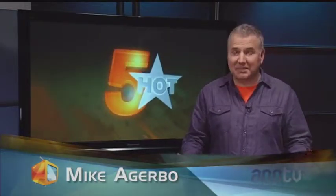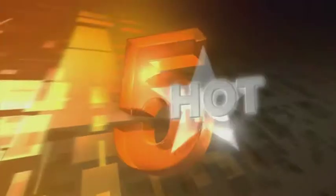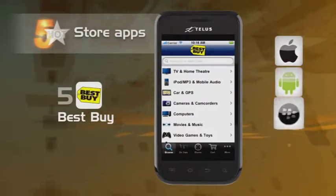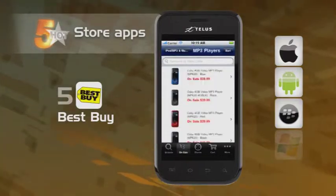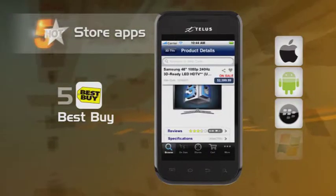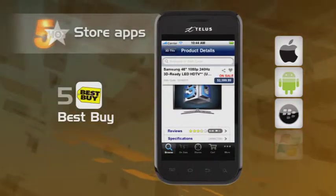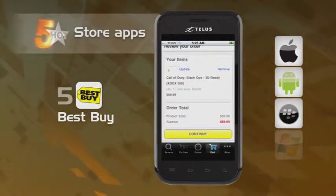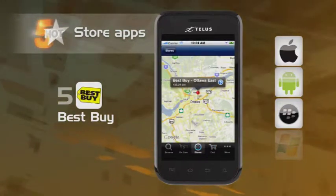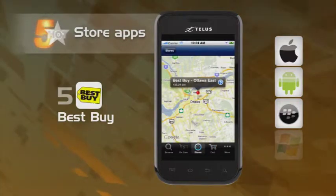Welcome back. Spending money is the reason you make money, and these next apps will lend a hand dishing out cash for the stuff you want. This Hot 5 is all about retail store apps. Kicking things off, we have Best Buy's app. Their app lets you take a look at what they're selling or create lists of stuff you want to buy. The beautiful thing about the Best Buy app is that it allows you not only to find what you're looking for but buy it right on your phone. It'll give you store locations as well.